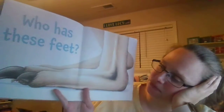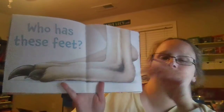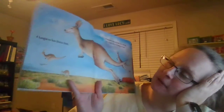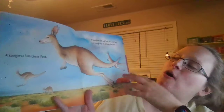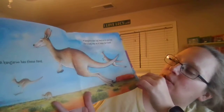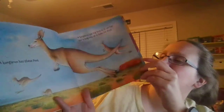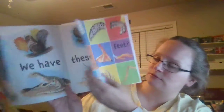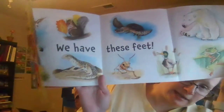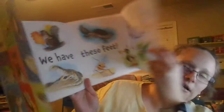Who has these feet? Those are big feet. A kangaroo has these feet. A kangaroo has big feet so it can hop a long way as it looks for food. Who has these feet? We have these feet!